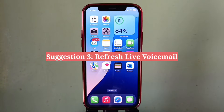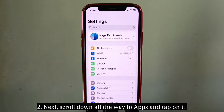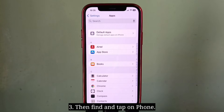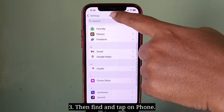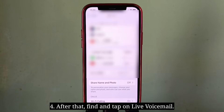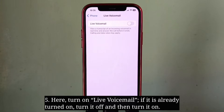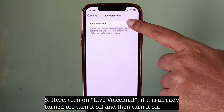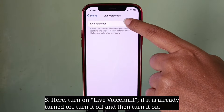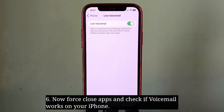Third suggestion is refresh live voicemail. First get into the settings app, next scroll down all the way to Apps and tap on it, then find and tap on Phone, after that find and tap on Live Voicemail. Here turn on live voicemail. If it is already turned on, turn it off and then turn it on. Now force close apps and check if voicemail works on your iPhone.